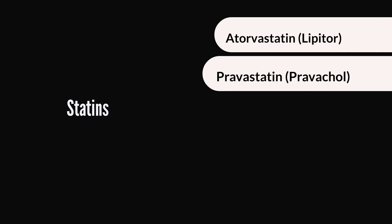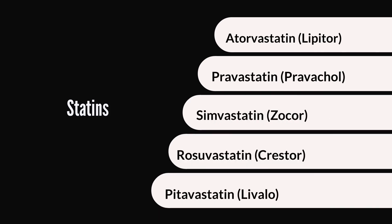Atorvastatin, or Lipitor, belongs to a class of medications called statins. You can identify most statins by how their chemical name ends — they all end in 'statin.' It is a very popular medication and, up until recently, it remained the number one selling medication worldwide.